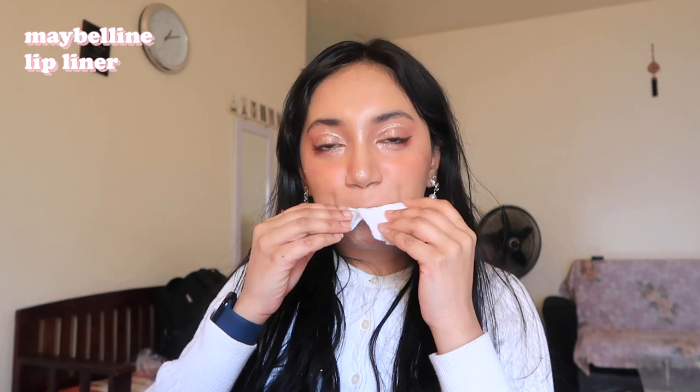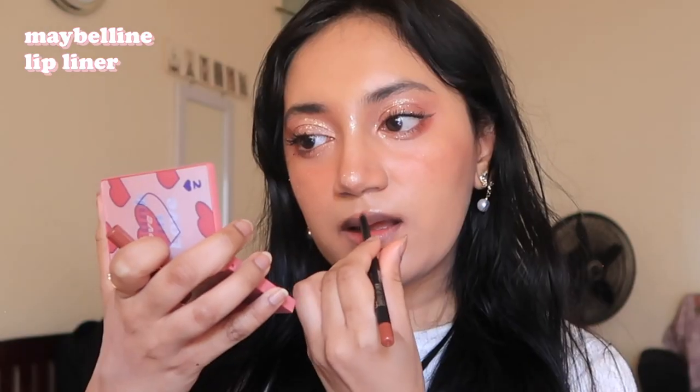I'm removing all of the product that was sitting on my lips and going in with a lip liner to outline, then my lipstick, and then I'm using this BIA lip tint to add some more color.